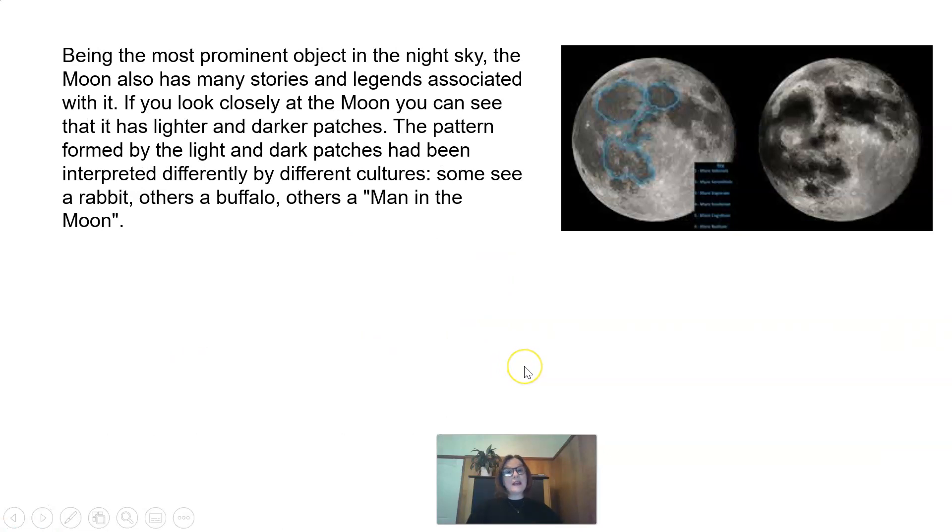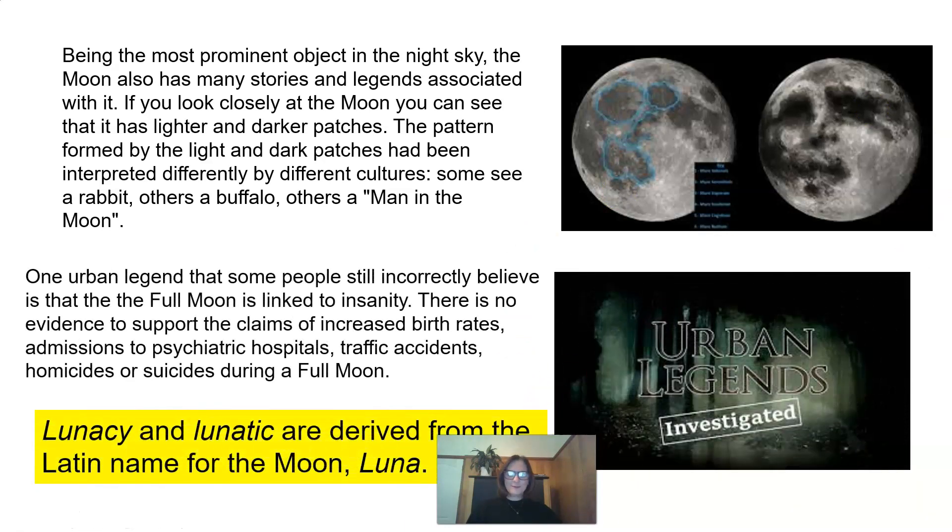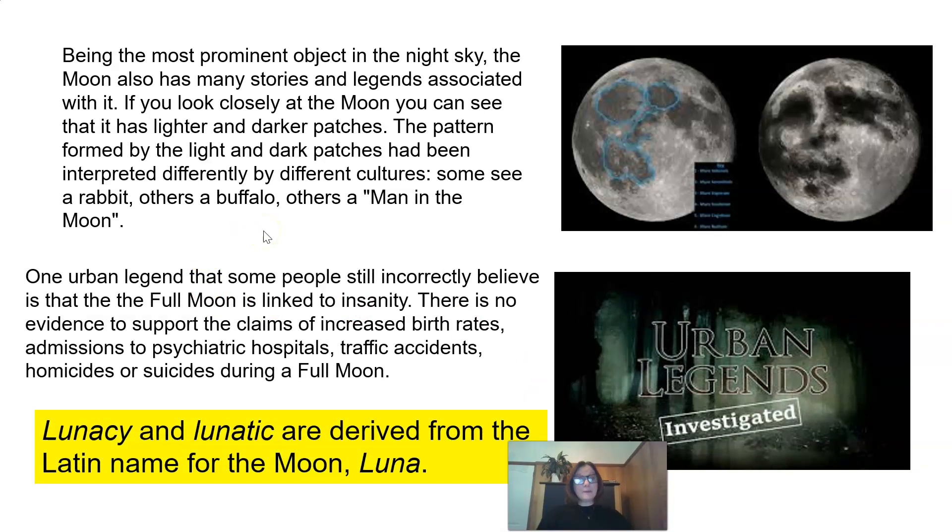Being the most prominent object in the night sky, the moon also has many stories and legends associated with it. If you look closely at the moon, you can see that it has lighter and darker patches. The pattern formed by the light and dark patches had been interpreted differently by different cultures — some see a rabbit, others a buffalo, others a man in the moon. One urban legend that some people still incorrectly believe is that the full moon is linked to insanity. There is no evidence to support claims of increased birth rates, admissions to psychiatric hospitals, traffic accidents, homicides, or suicides during a full moon. However, lunacy and lunatic are derived from the Latin name for the moon, luna.